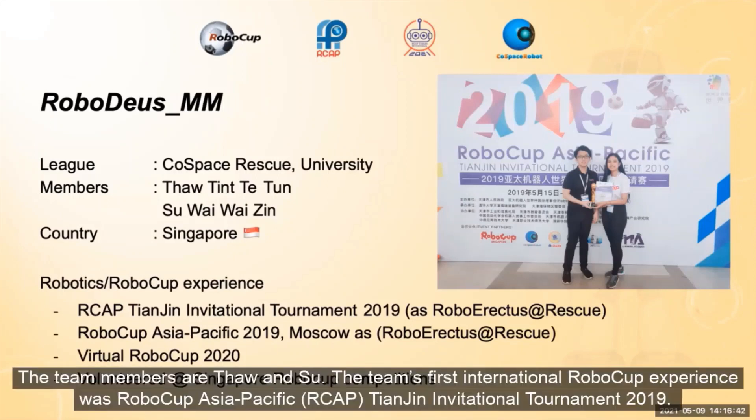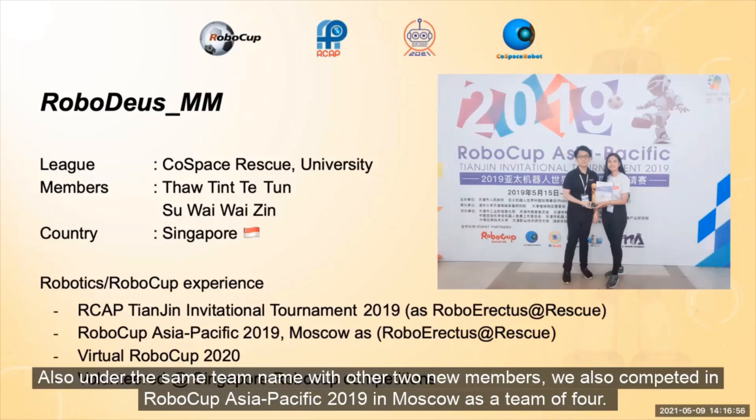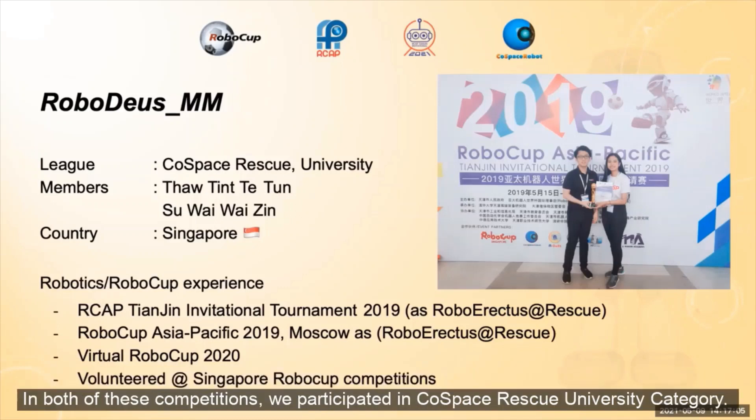The team members are Thaw and Su. The team's first international RoboCup experience was RoboCup Asia Pacific Changing International Tournament 2019, and the team name back then was RoboEHSS Rescue. Also, under the same team name with other two new members, we also competed in RoboCup Asia Pacific 2019 in Moscow as a team of four. In both of these competitions, we participated in the Coast Guard Rescue University category.